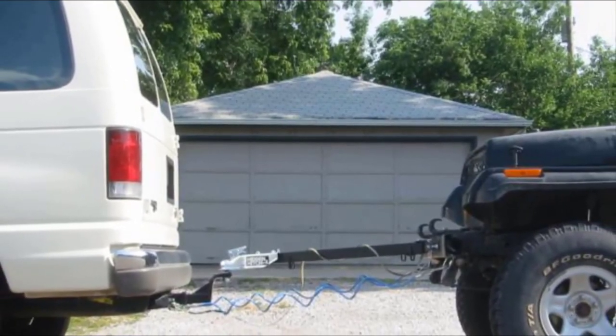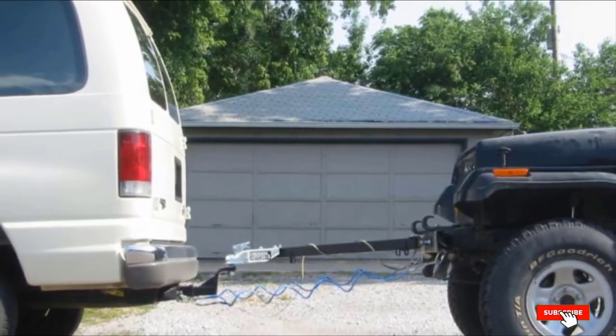At under $150, the Smittybilt tow bar also represents excellent value for money.